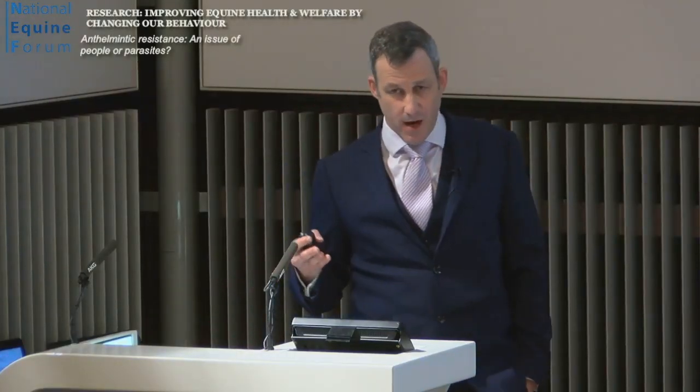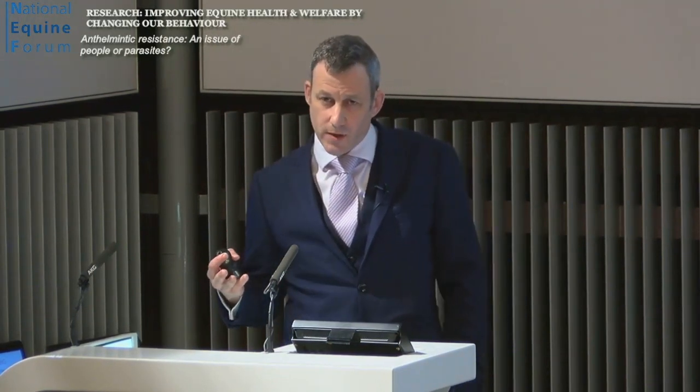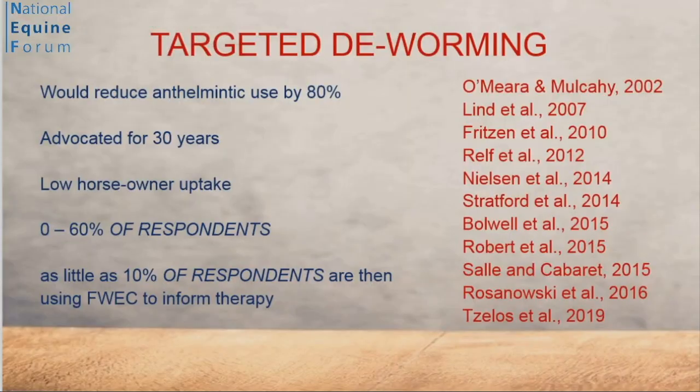So why are we failing? It's humbling. We've not done a great job of instilling targeted worming in the end user among horse owners. We know that if all horse owners implemented targeted deworming, we would reduce the use of anthelmintics by 80%. But we've been advocating this for 30 years. Sarah just said it should take 15 years to engender behaviour change — we've had twice that window. The evidence suggests we've only got 0% to 60% of horse owners using diagnostics to reduce their deworming. And in reality, as few as 10% of those are actually using diagnostic tests in an appropriate manner and actually targeting treatment properly based on the results.